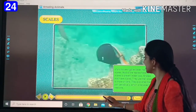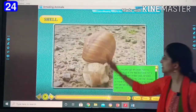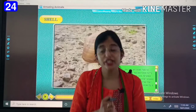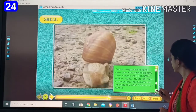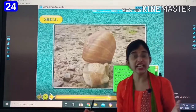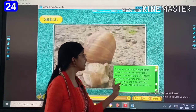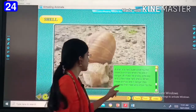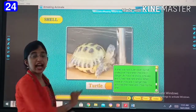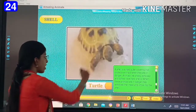Then comes our next body covering — that is the shell. This is a snail, and they have a shell, and in the shell they remain protected. A shell is a hard outer covering that protects animals when they are in danger. When they are in danger, they withdraw their hands and mouth to protect themselves.